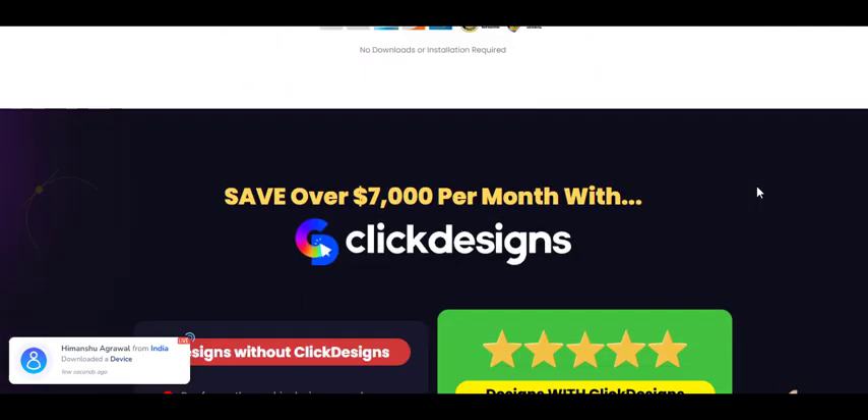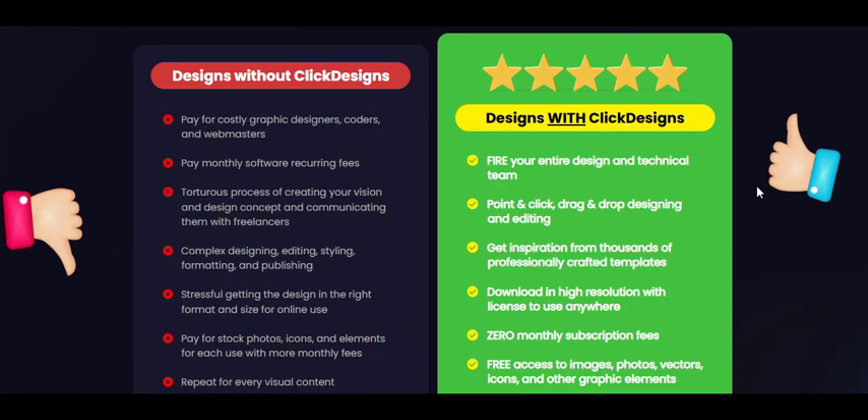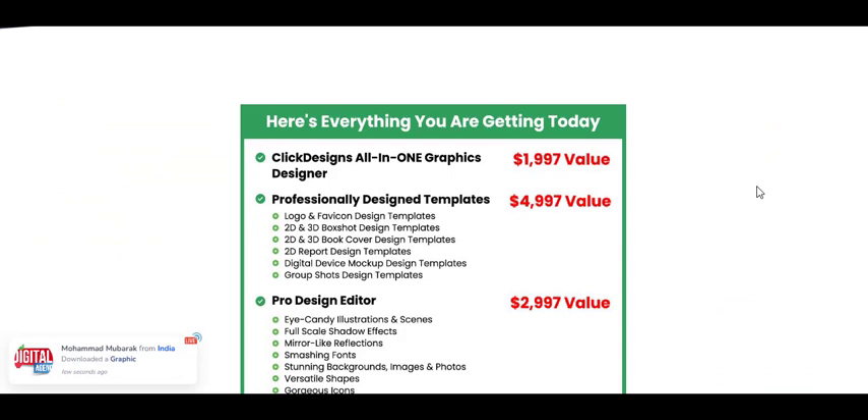With Click Designs, you can turn your blogs, websites, and sales funnels into powerful selling machines using stunning designs. The best part? It's incredibly easy to use, saving you time and money.